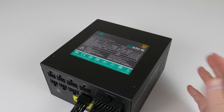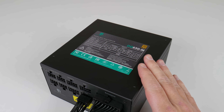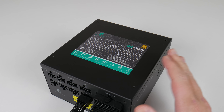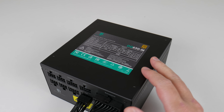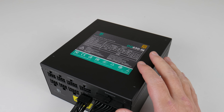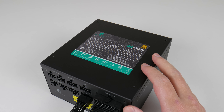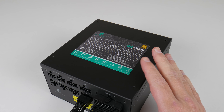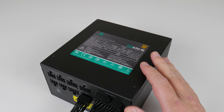We're using a Deepcool 650 watt modular power supply. For power consumption, sitting at the desktop idle the entire machine — including the video card, RAM, and everything else — draws 59 watts. Running Cinebench R20, power consumption goes up to 122 watts, which is actually pretty decent.